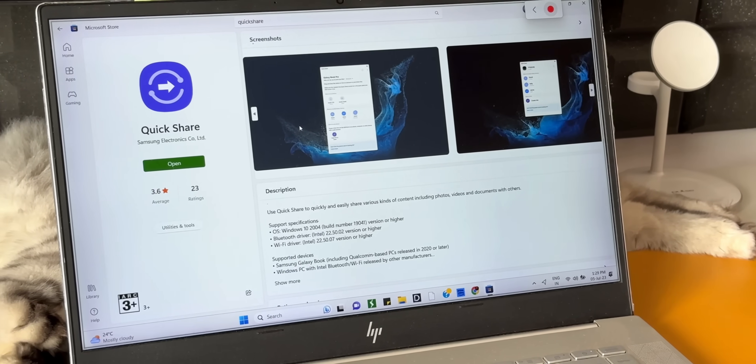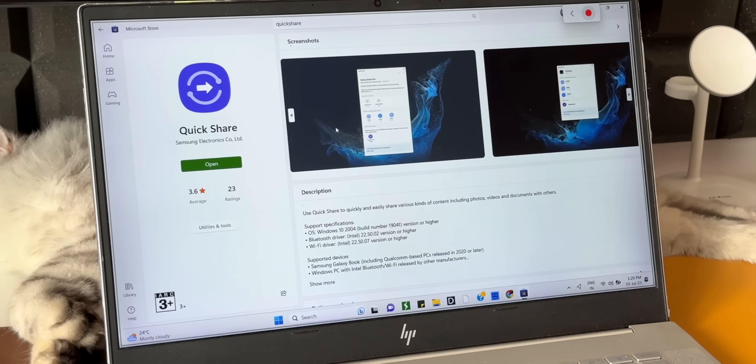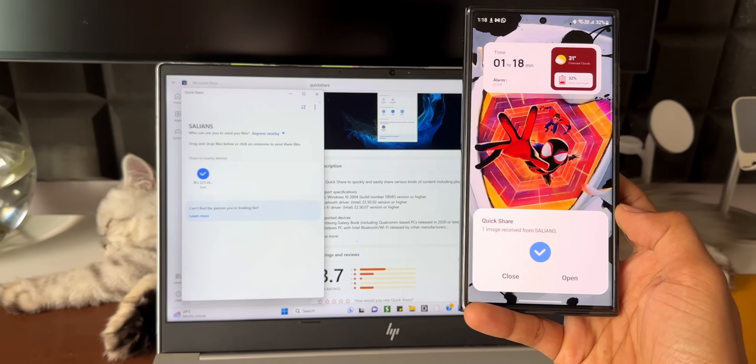These are some of the new Google updates. Let me know your thoughts — drop a comment, and be sure to subscribe to the channel.